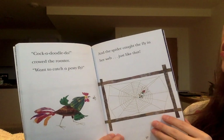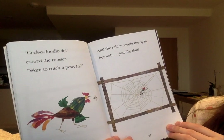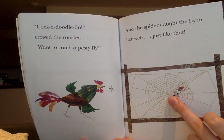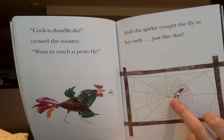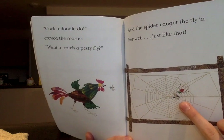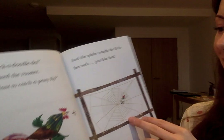'Cock-a-doodle-doo,' crowed the rooster. 'Want to catch a pesky fly?' And the spider caught the fly in her web, just like that. What's she going to do with the fly? That's a little hint.